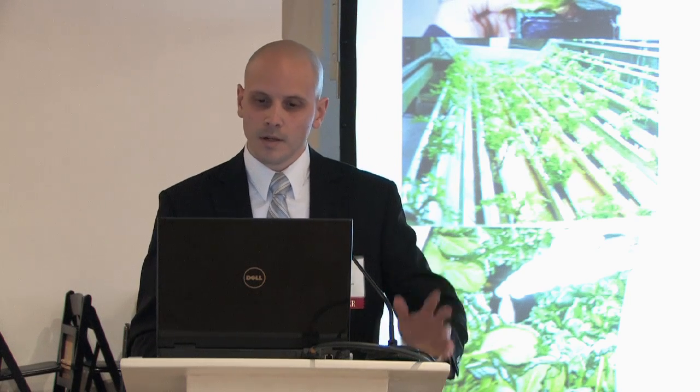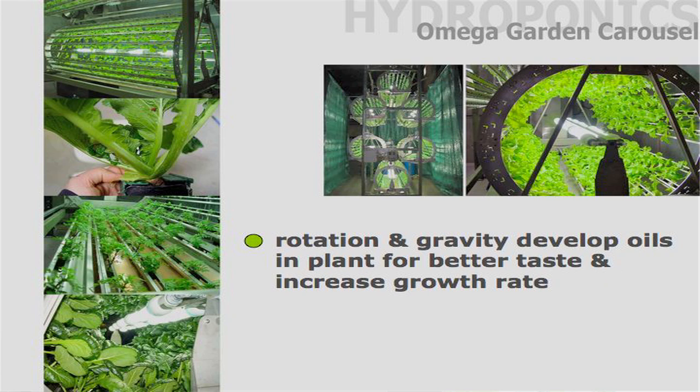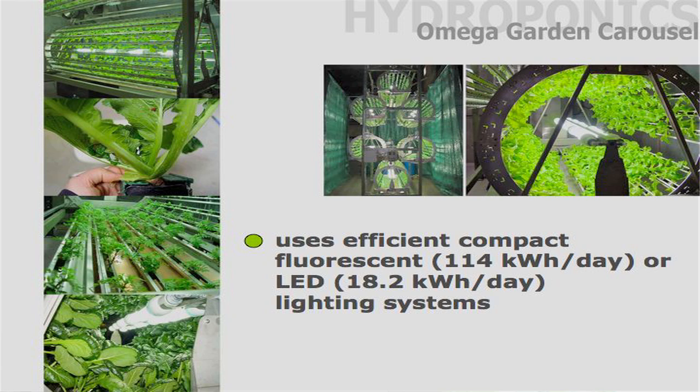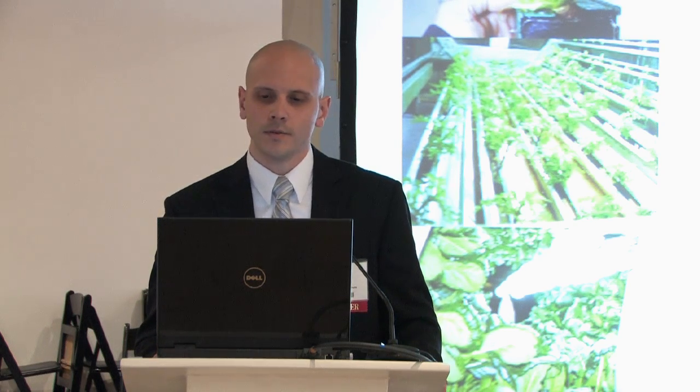This Omega Garden system takes up 150 square feet compared to 1,500 square feet of farmland. As it rotates it creates oils in the plants. It has a light source in the middle and can use LED lighting to become very efficient. It uses only 18 kilowatts a day. The biggest thing is this system will use 99% less water than traditional farming.